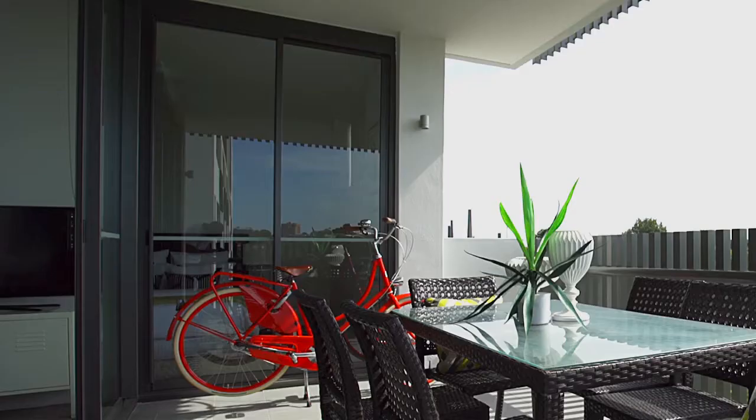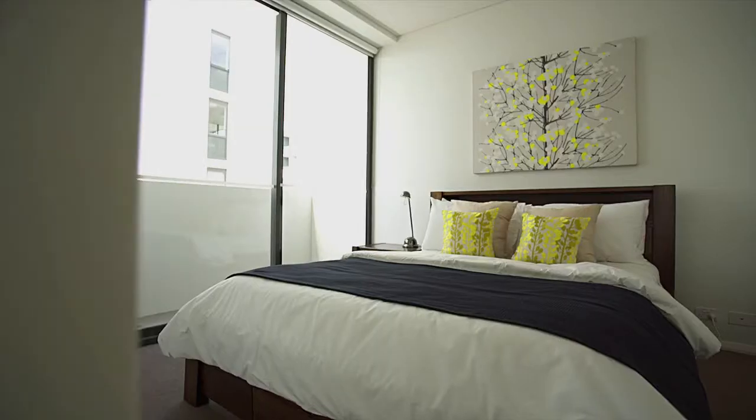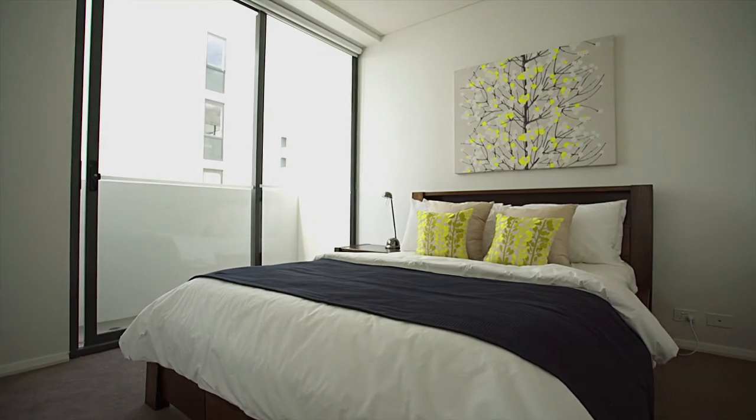The master bedroom has direct access onto the balcony, as well as a walk-in wardrobe and designer bathroom. The second bedroom has folding ceiling built-ins and its own Juliet balcony.